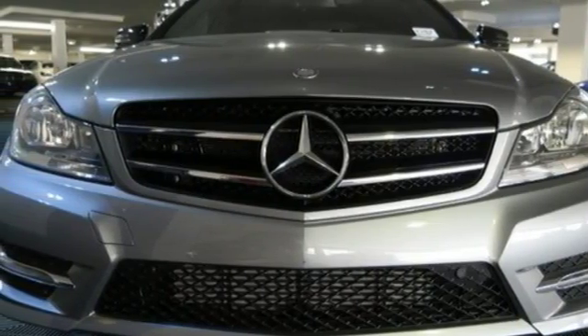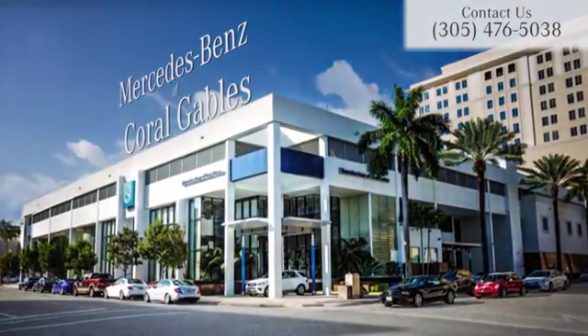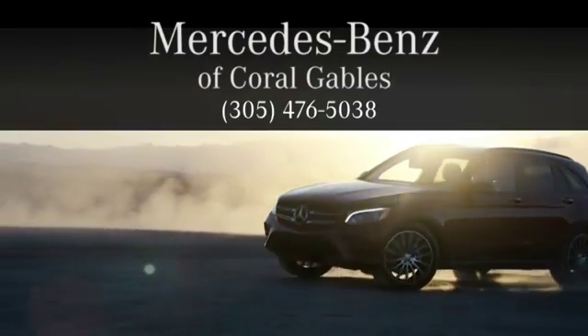Come in for a test drive today. At Mercedes-Benz of Coral Gables, we look forward to your visit and deliver excellence at every mile.